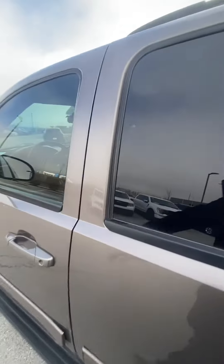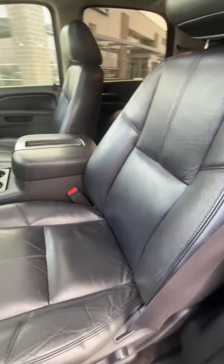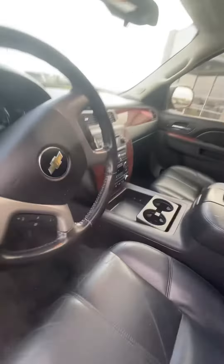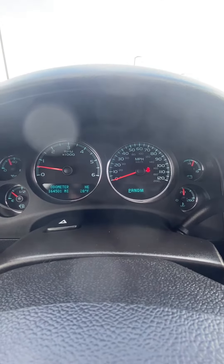Going ahead and showing off our front seat — no rips, no tears. We'll go ahead and verify the miles, and as you can see we don't have any warning lights on that shouldn't be on.